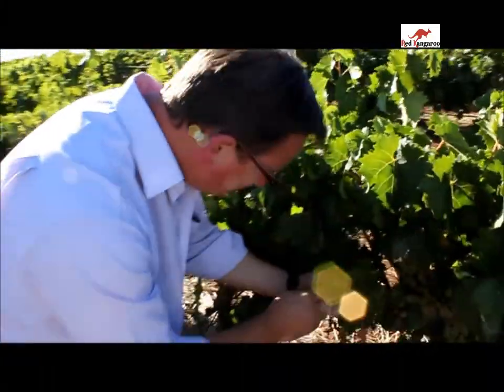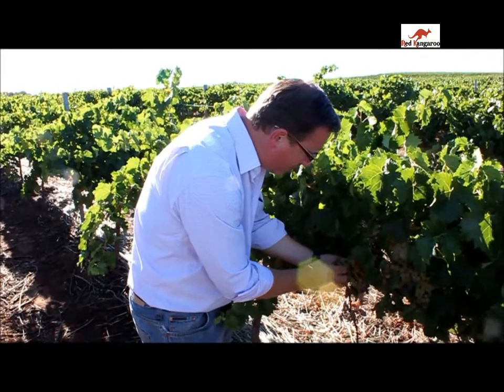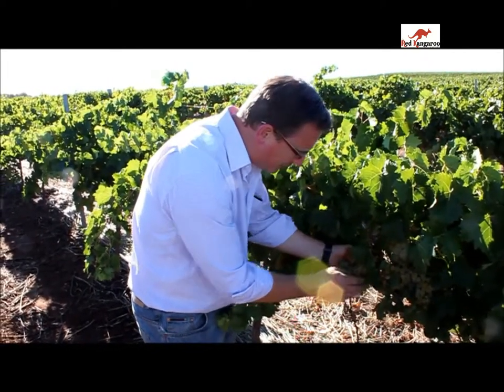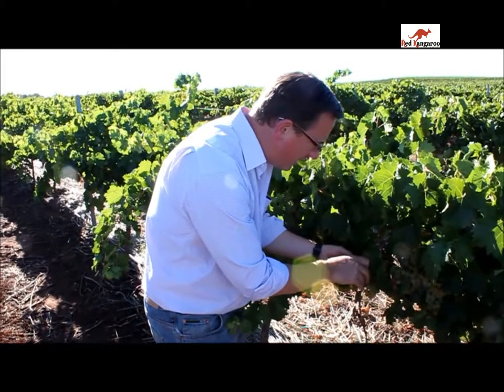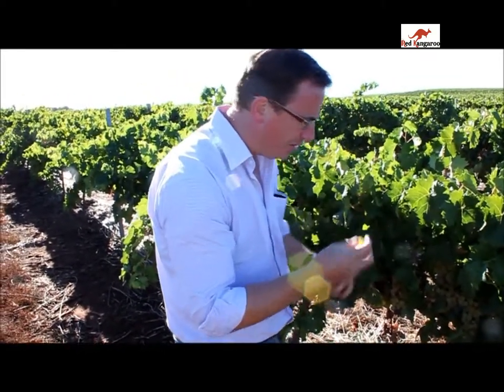With this rain, obviously the vines take up all the water and it goes straight into the berries and dilutes all the flavours down. So what we're waiting for is for the vine to then use that water again that's in the berries and put it back into the vine, and bring the flavour back. We just have to wait until the flavours come right.